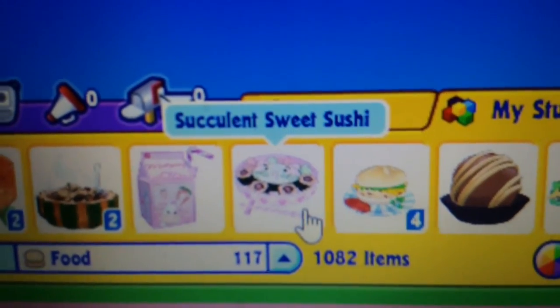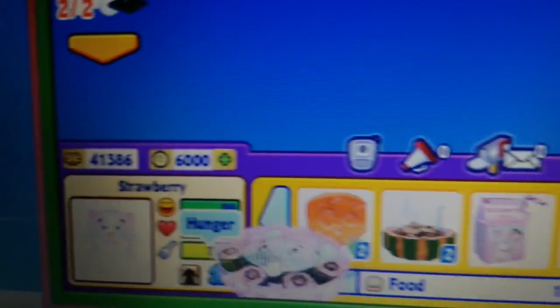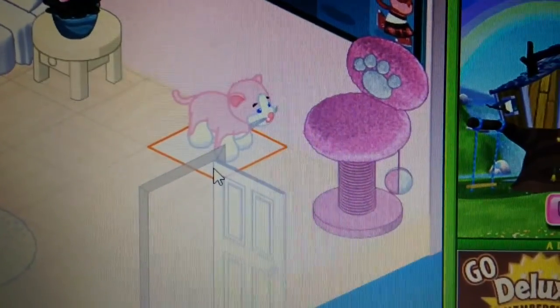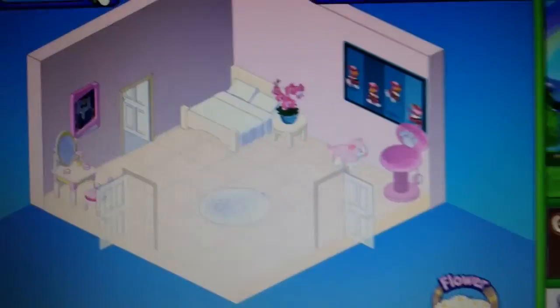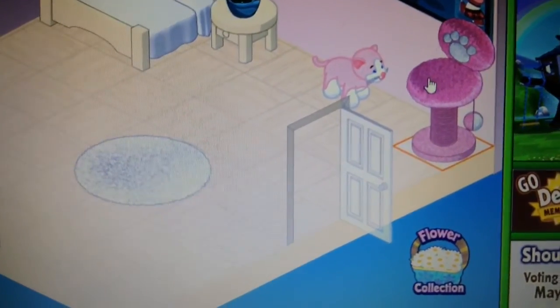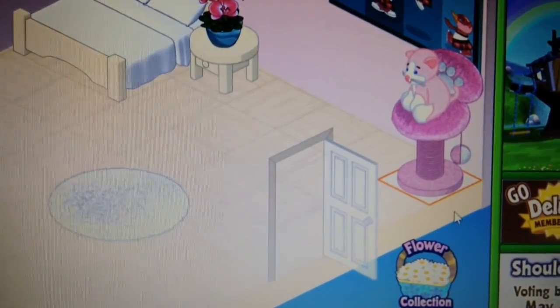Here's her pet-specific food item — it's Succulent Sweet Sushi. She liked it. This is what her pet-specific item looks like and it's pretty big. It doesn't do anything when she sits in it, but it's still really cute and I really like this item.